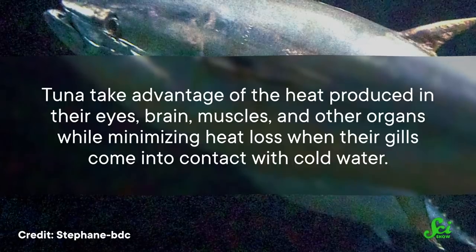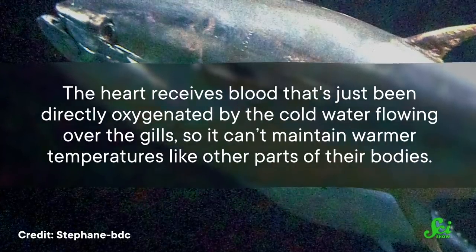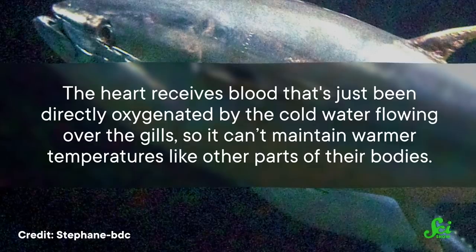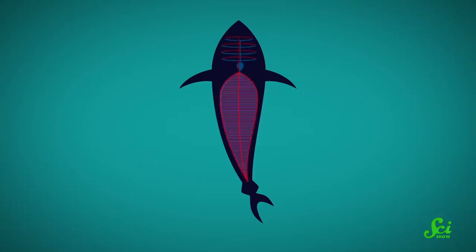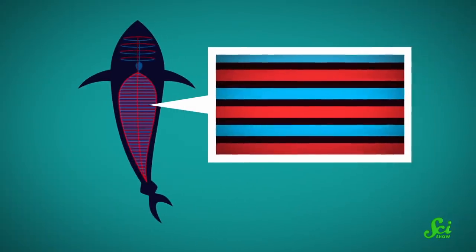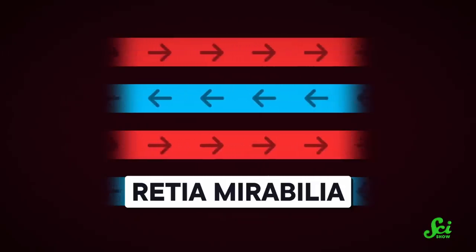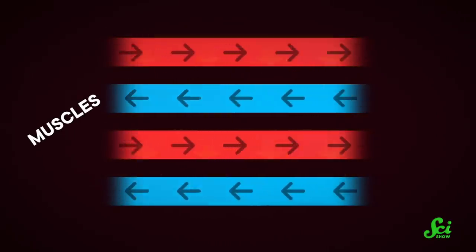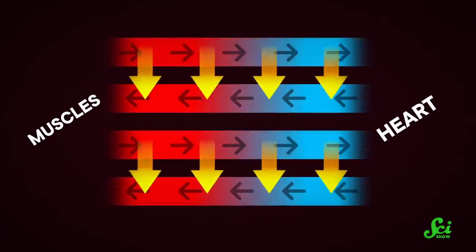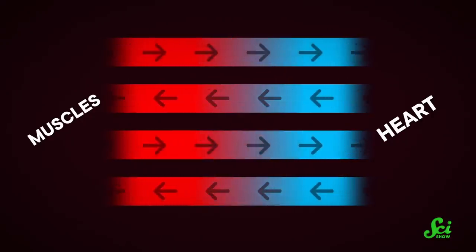So tuna take advantage of the heat produced in their eyes, brain, muscles, and other organs while minimizing heat loss when their gills come into contact with cold water. The heart receives blood that's just been directly oxygenated by the cold water flowing over the gills, so it can't maintain warmer temperatures like other parts of their bodies. Unlike true endothermic species, the hearts of tuna are kept very chilly. To counteract that and conserve heat, tuna use a complex meshwork of veins and arteries called Retia mirabilia. These veins lay over one another where blood flows in opposite directions to efficiently transfer heat. So blood flowing from heat-producing parts of the body, like the muscles, warms up the adjacent vessels, which transport cooler blood in the opposite direction. These crisscrossing vessels recover the body's heat instead of losing it, keeping the tuna warm and toasty in the frigid ocean.